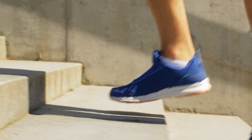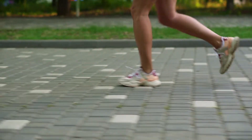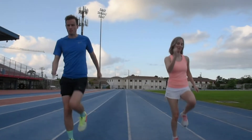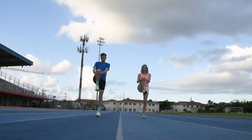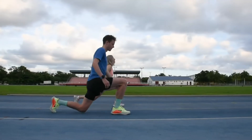Warming up before your run can help prevent injury and improve performance. Avoid static stretches and instead opt for dynamic stretches such as skipping, high knees, butt kicks, poi soldiers, and walking lunges.